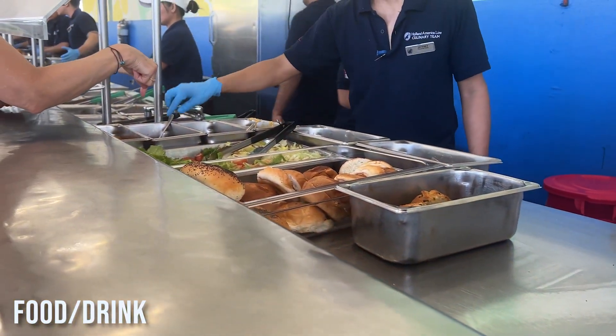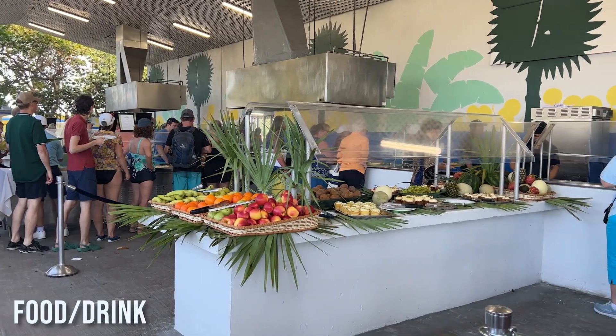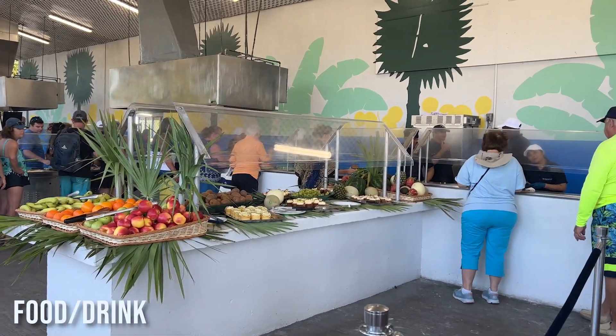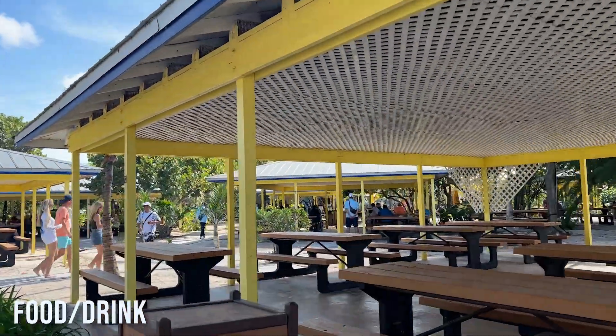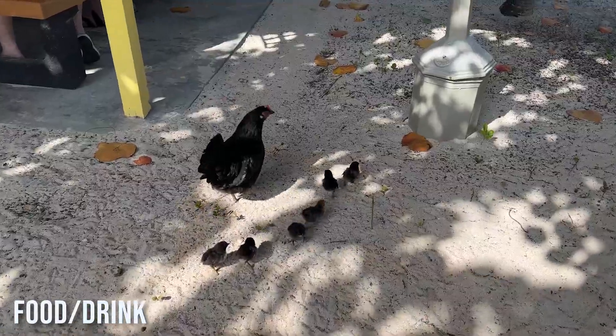Next to it is a lobster shack where you can pay for lobster rolls and seafood chowder. The island also offers a free barbecue buffet with items like hamburgers, hot dogs, mahi-mahi, and chicken, as well as sides like salads, fruit, desserts, and ice cream. There were plenty of picnic tables around, and the buffet lines were pretty fast because they had a couple going. There's also a bar near the buffet — and some chickens wandering around.